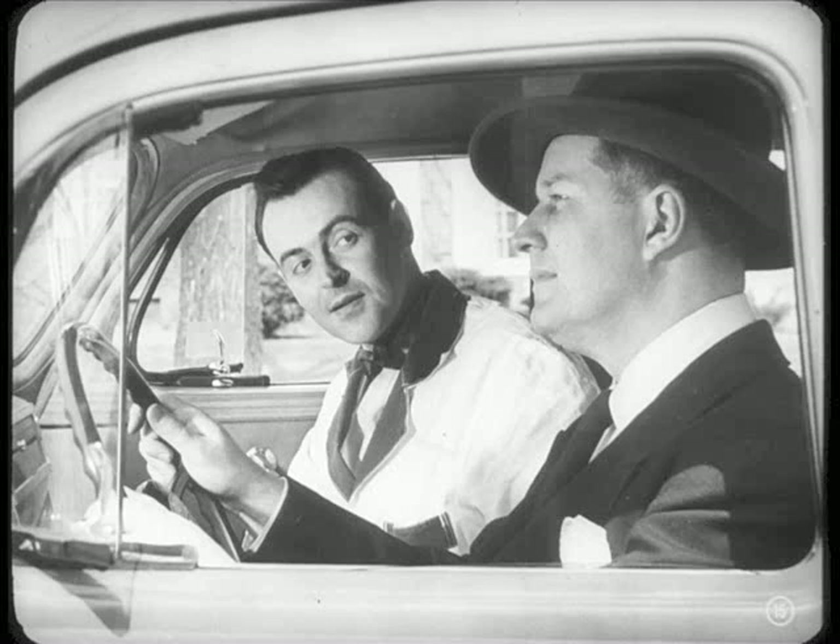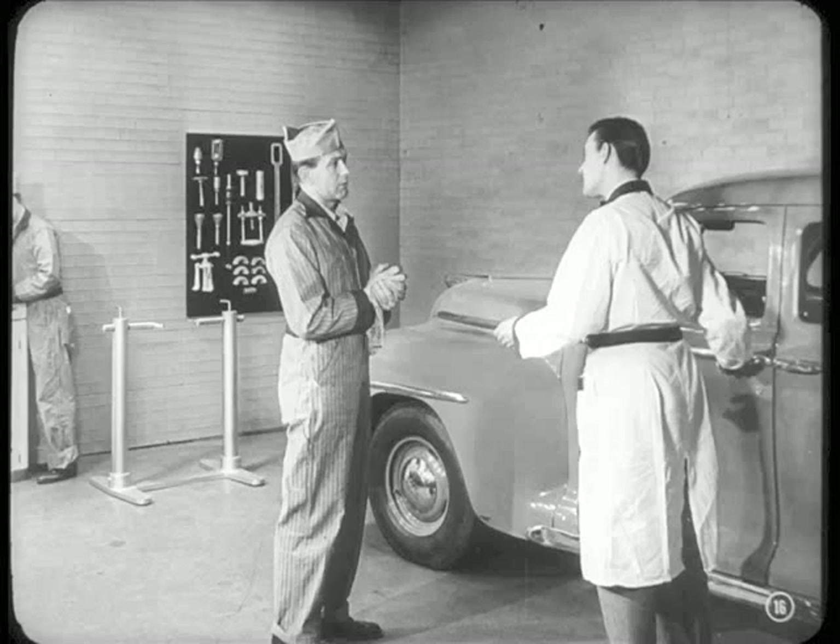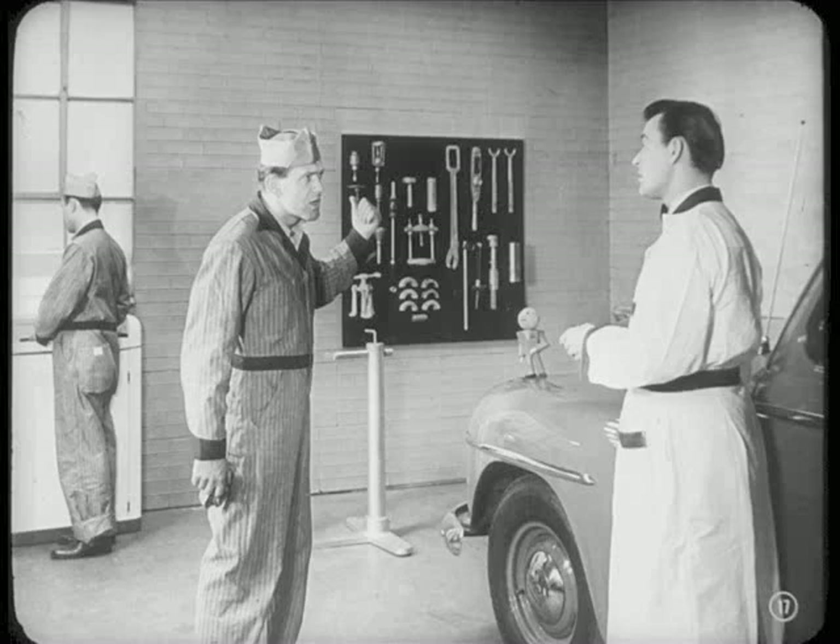Let me drop you off at your office, then I'll get back to the shop. And what's more, Frank, I noticed the noise mostly on the pull and a little on the coast. Okay, Roy. One more thing, Frank — take that young fellow Don with you and kind of show him the ropes. What? You want this car today, don't you?